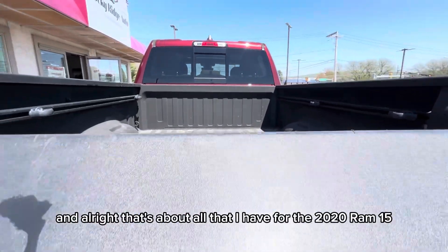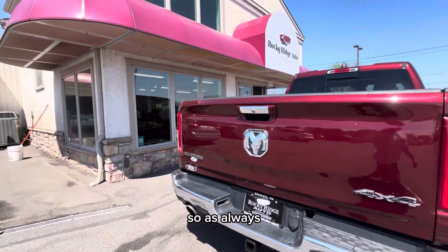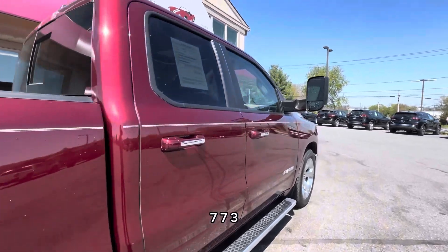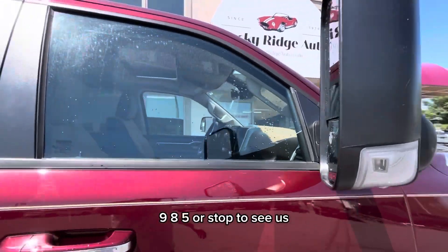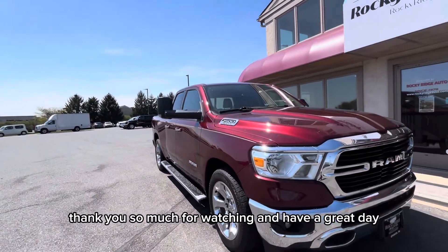That's about all that I have for the 2020 RAM 1500. As always, if you have any questions you can feel free to give us a call at 717-733-8985, or stop in to see us. Thank you so much for watching and have a great day.